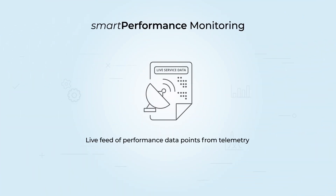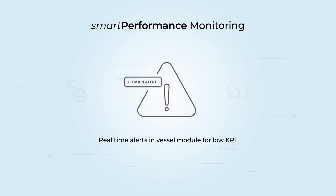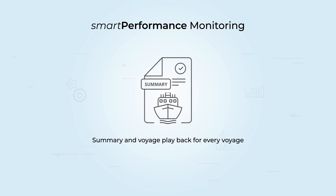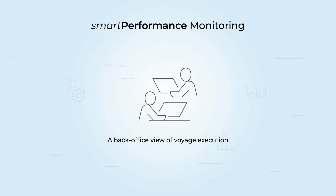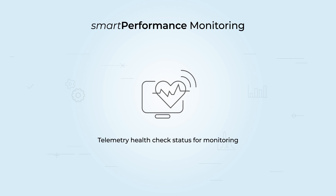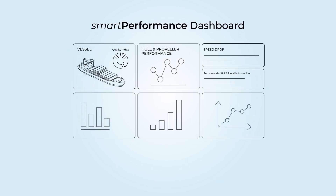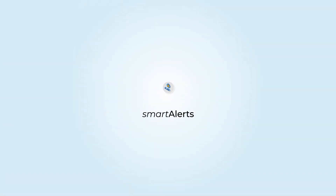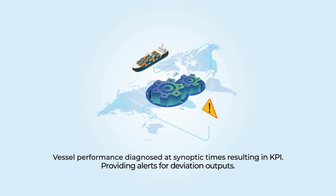A live feed of performance data points from telemetry provides real-time alerts in the vessel module for low KPIs. Summary and voyage playback are available for every voyage, along with a back-office view of voyage execution and CP performance tracking on a daily basis. Telemetry health check status monitors the Smart Voyage dashboards, which display equipment performance rating trends, performance indicators, fault diagnostics, predicted due dates for next maintenance operations, smart alerts, and vessel performance diagnosed at synoptic times — providing alerts for KPI deviation outputs.